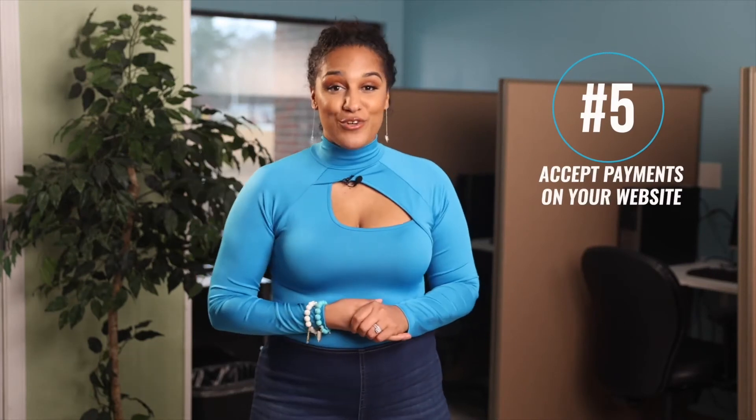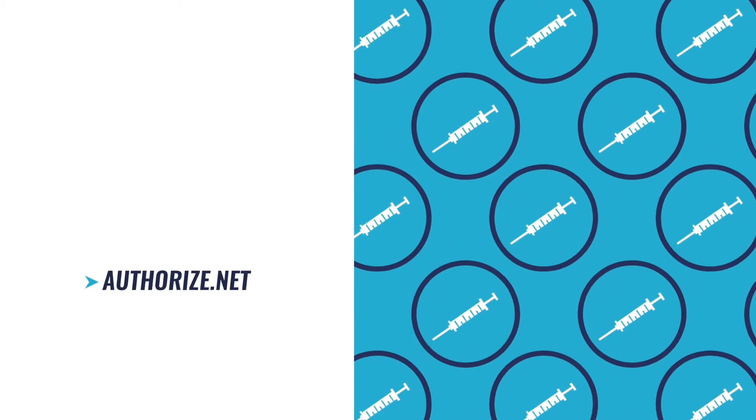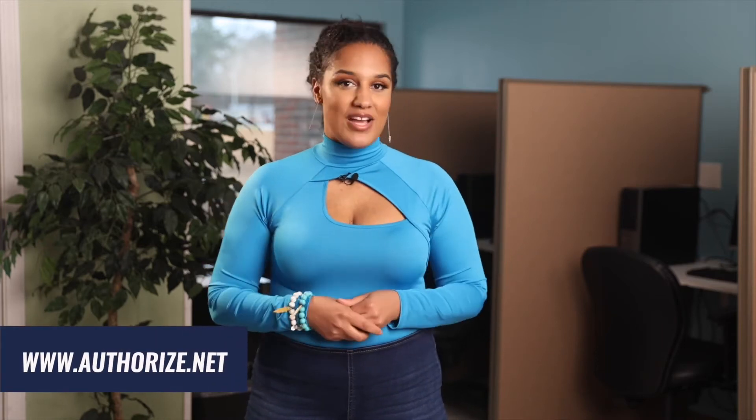Number five: make sure your website can take payments. No one wants to come all the way to your location just to pay you, or go back and forth in your DMs about your cash app. You are a professional and a business owner — let's present ourselves in that fashion. Your developer can connect your website to a payment processing company like PayPal, Stripe, or even Authorize.net. It's a simple checkout process that enables customers to pay right away, no matter the time of day. Nothing is better than waking up to see people were paying for your services while you were sleeping. I personally like Authorize.net — they're affordable and the checkout process looks great from the customer's end.